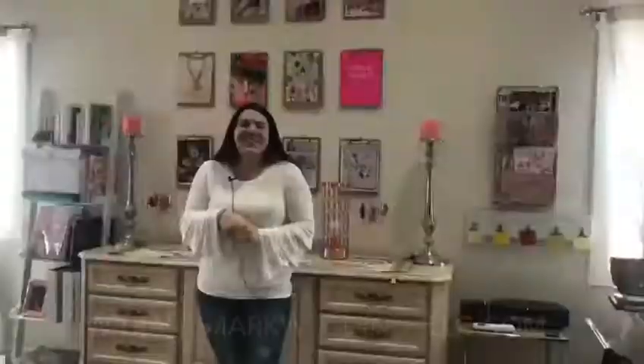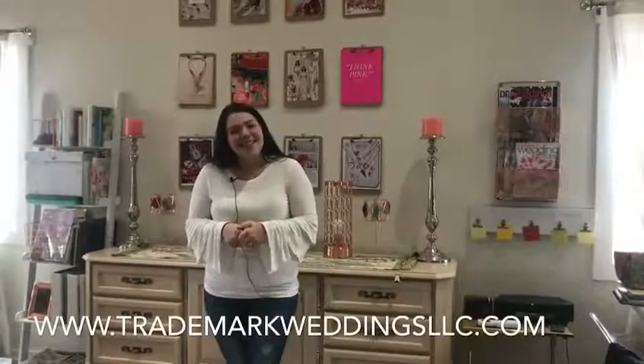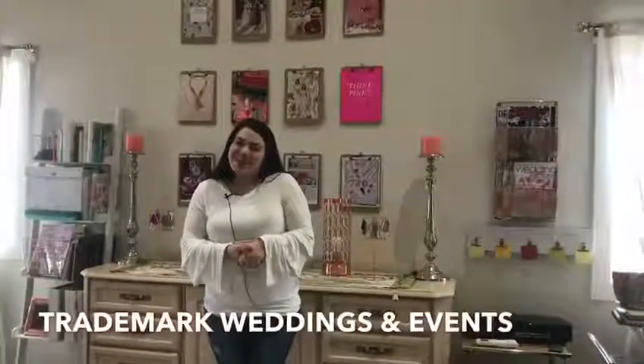So if you're looking for wedding planning, event planning, month-of coordination, or even just somebody to hold your hand a little bit throughout this process, we would love for you to reach out to us. Our website is www.trademarkweddingsllc.com. You can find us on Instagram at TM Weddings or on Facebook under Trademark Weddings and Events.